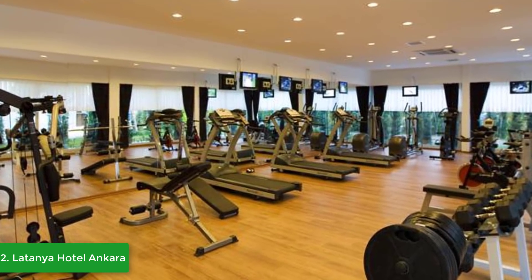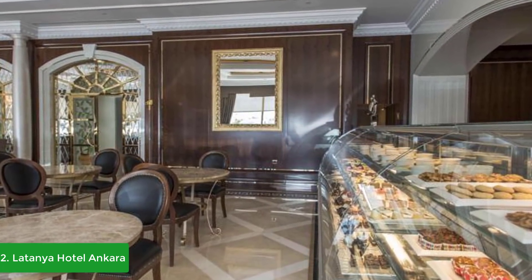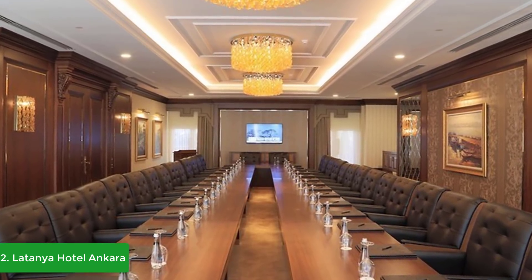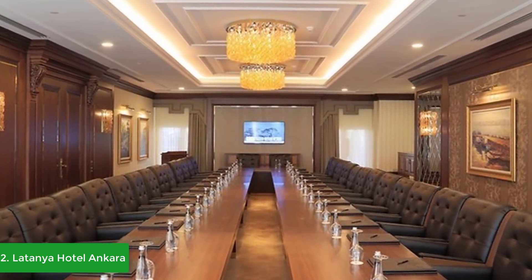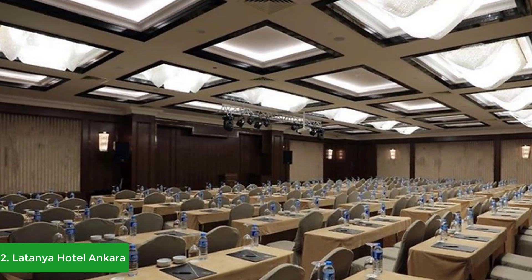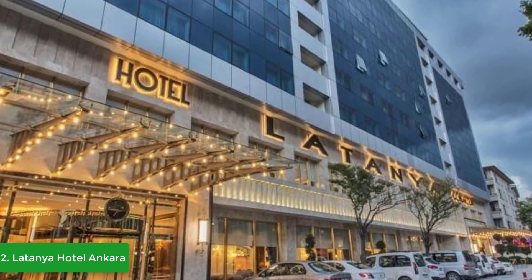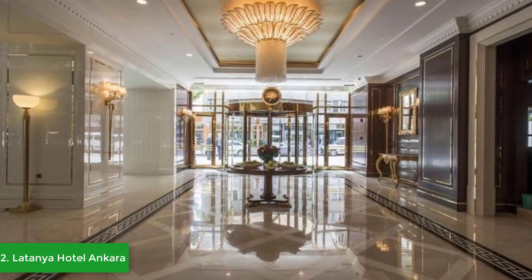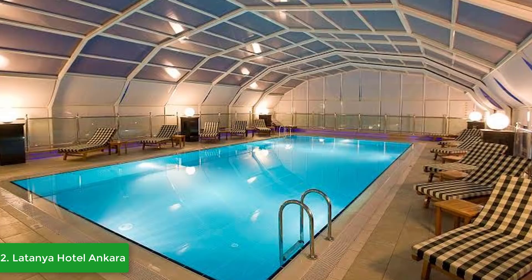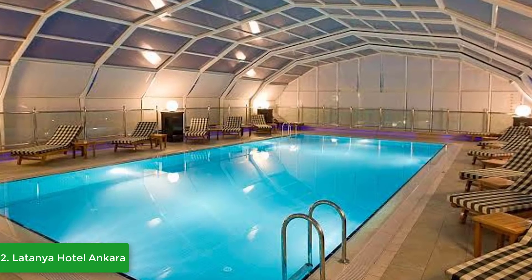Latanya Hotel Ankara offers five-star deluxe service with a spa center, a 1,000-square-meter open garden terrace for 1,000 people, and a brasserie restaurant with a magnificent Ankara view. They provide 100-car capacity indoor parking and airport transfer service. Well-known restaurants, bars, and cafes are within walking distance. Their multi-purpose meeting rooms feature different seating arrangements and the latest technology. A 1,100-square-meter outdoor garden and elegant ballrooms make it an ideal venue for your most special day.